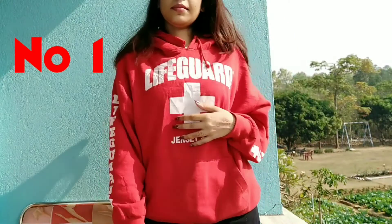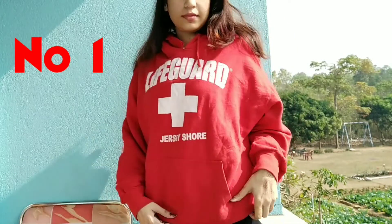Anyways, without further ado, let's jump into this clothing try-on haul video. This is the first time on my channel and I'm excited!